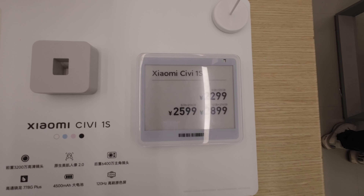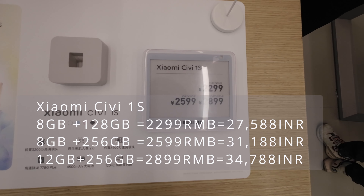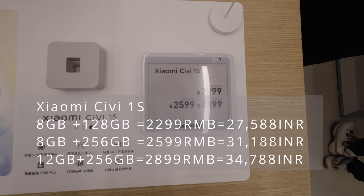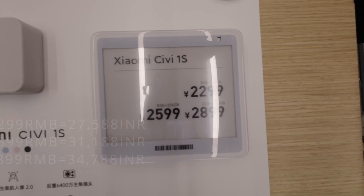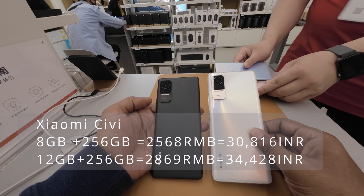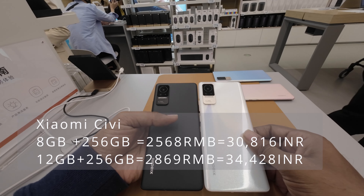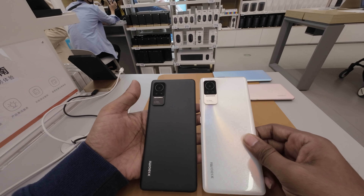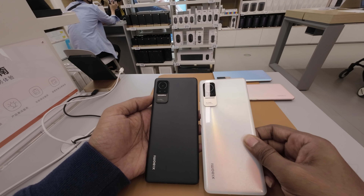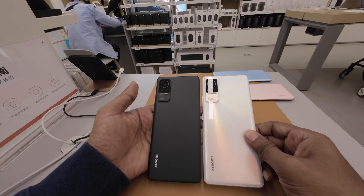Hello friends, we are in a Xiaomi showroom. We have two models here: the Xiaomi 1S and the CVN model. I am looking at the rates. We have different colors available.